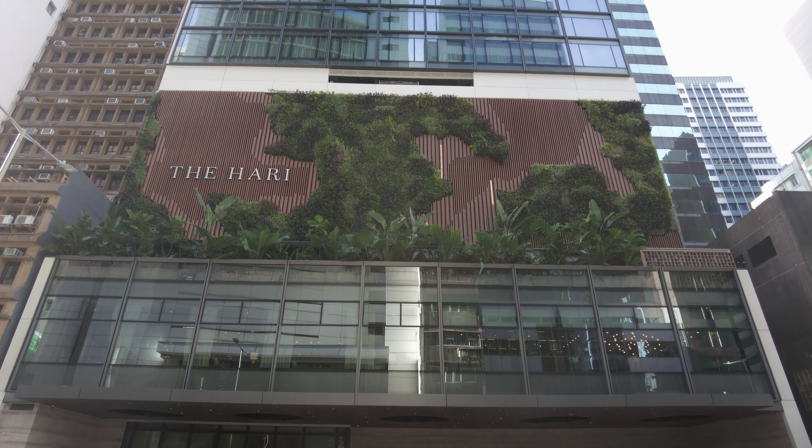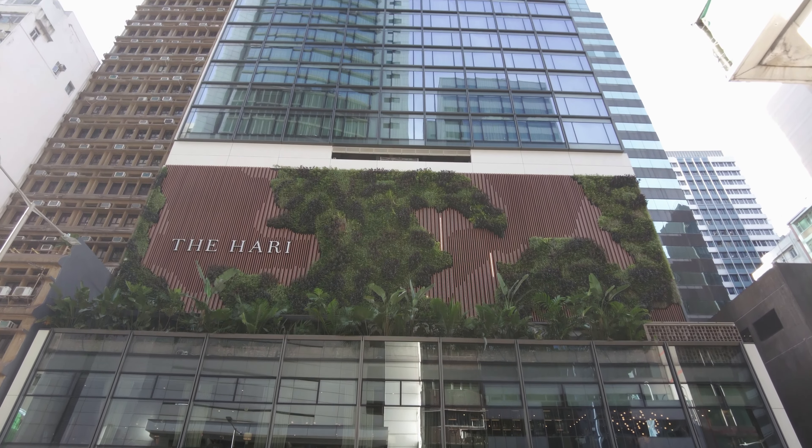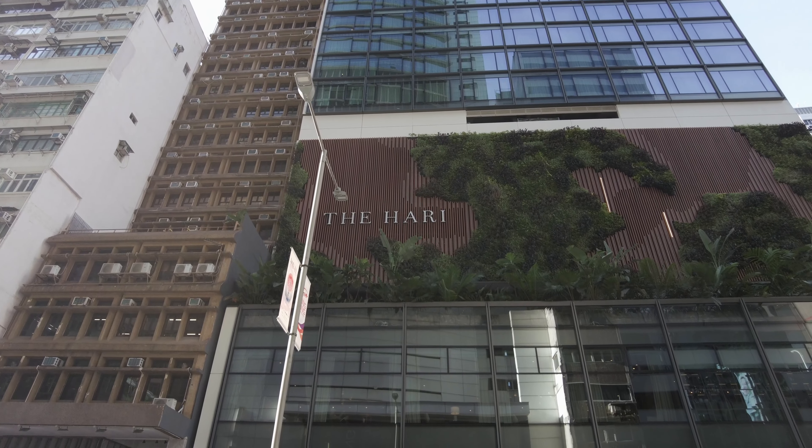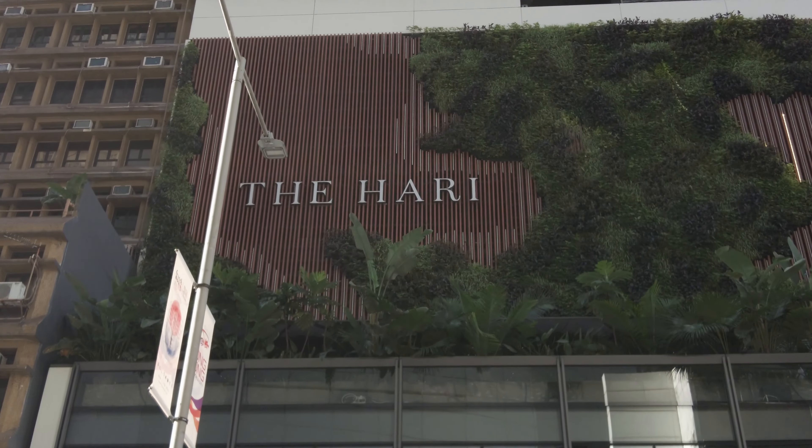This is JR, aka The Tourist, and I'm here with another hotel impression. Today I'm in Hong Kong, the city that I called home for eight years, to show you the Hari Hotel.